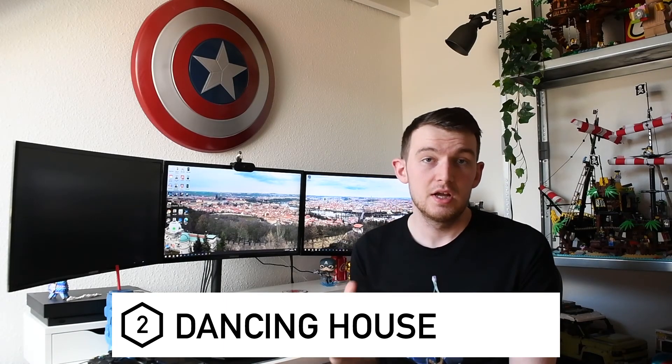Number two is Dancing House. This was recommended to me by my sister who visited Prague earlier in the year. This place is absolutely amazing in terms of modern architecture - she wasn't the biggest fan of it but because of its abstract and modern architecture I really really wanted to visit it. It was raining a few hours before I got there so we had some really nice reflections. It's literally just a building to look at - I wouldn't spend too long there.